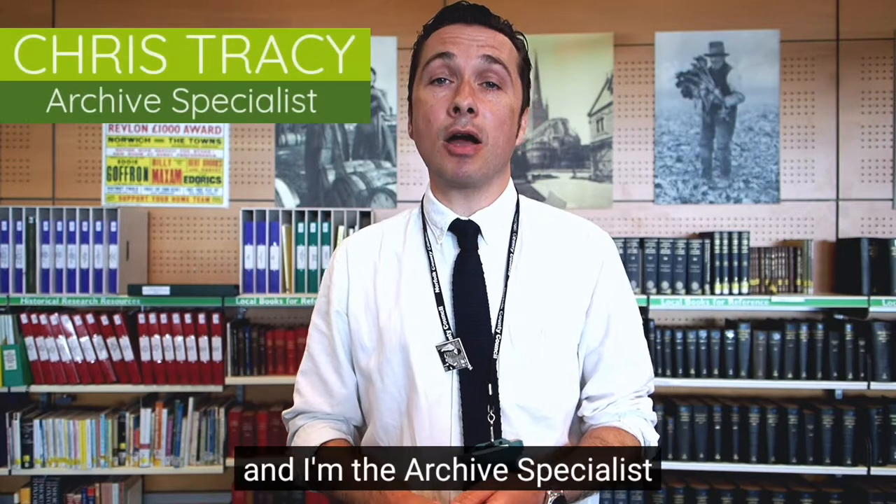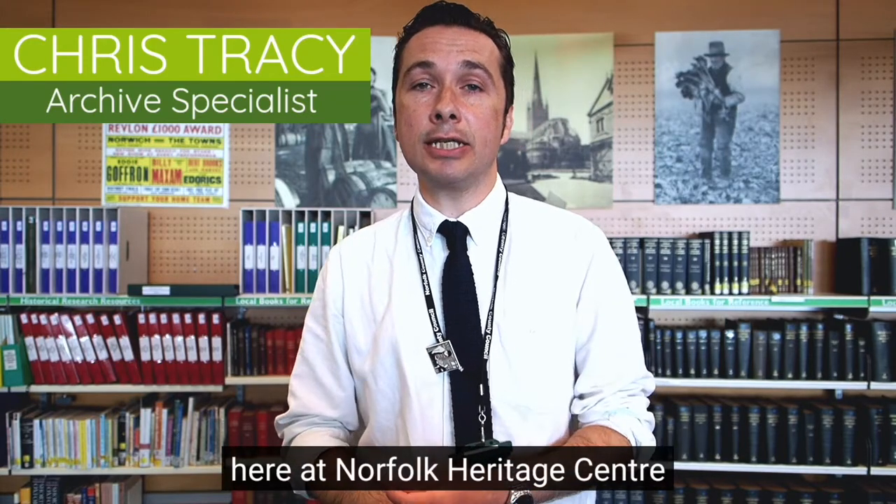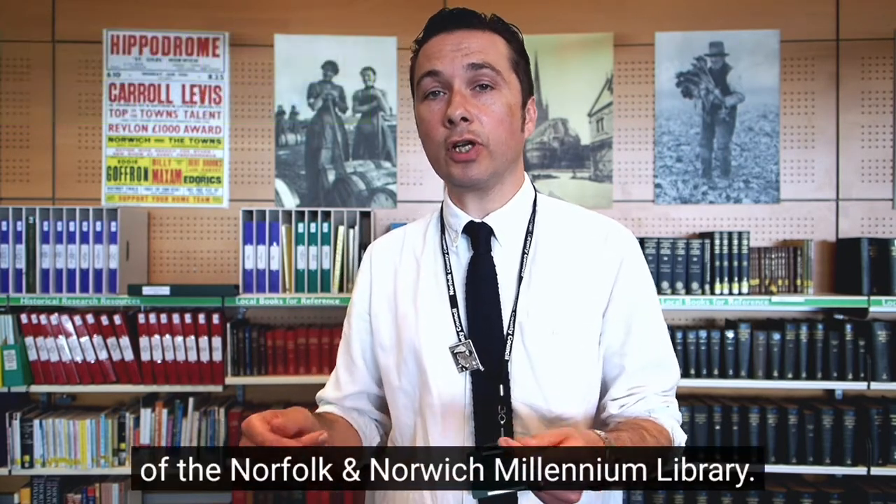Hello, I'm Chris and I'm the Archive Specialist here at Norfolk Heritage Centre on the second floor of the Norfolk and Norwich Millennium Library.